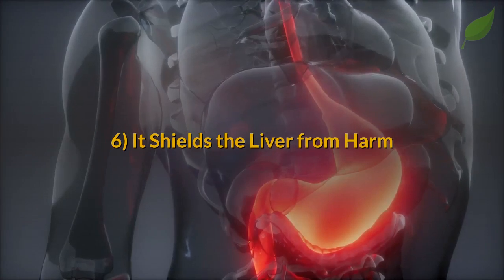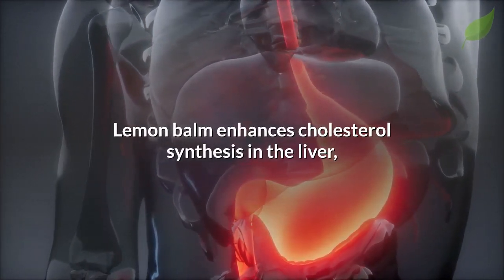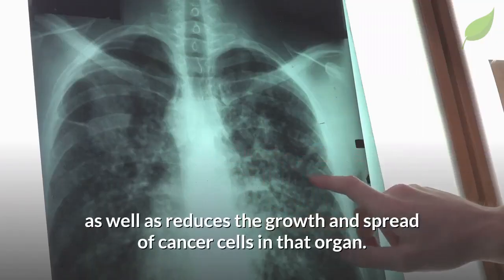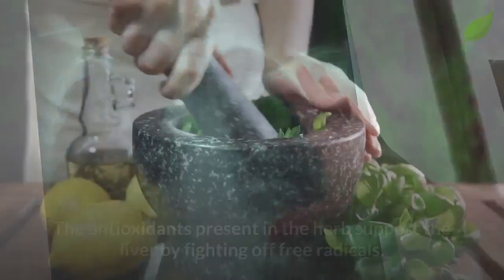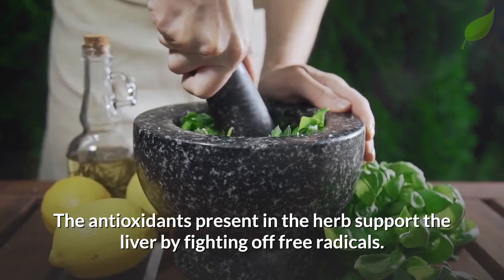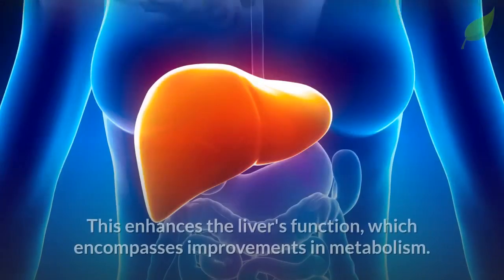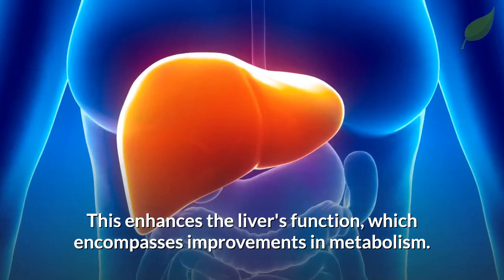Next, it shields the liver from harm. Lemon balm enhances cholesterol synthesis in the liver, as well as reduces the growth and spread of cancer cells in that organ. The antioxidants present in the herb support the liver by fighting off free radicals, enhancing the liver's function, which encompasses improvements in metabolism.